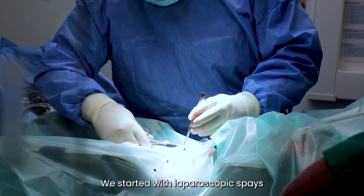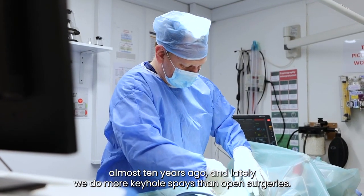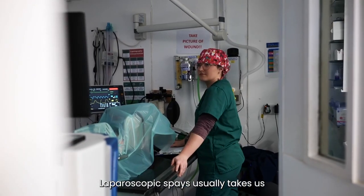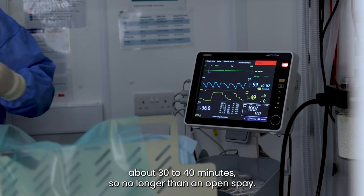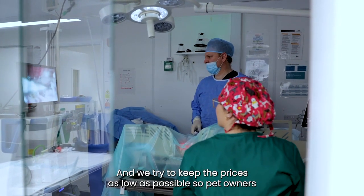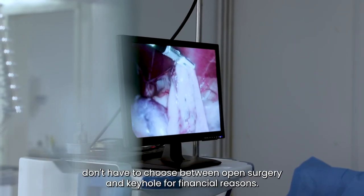We started with laparoscopic spays almost 10 years ago and lately we do more keyhole spays than open surgeries. Laparoscopic spays usually take us about 30 to 40 minutes, so no longer than an open spay. And we try to keep the prices as low as possible so pet owners don't have to choose between open surgery and keyhole for financial reasons.